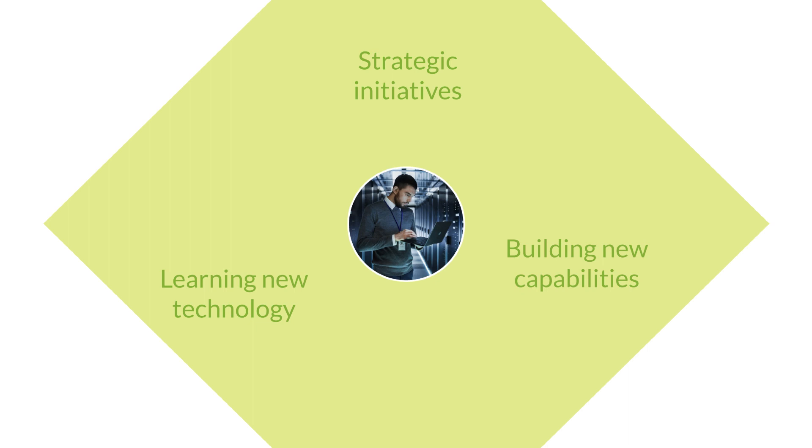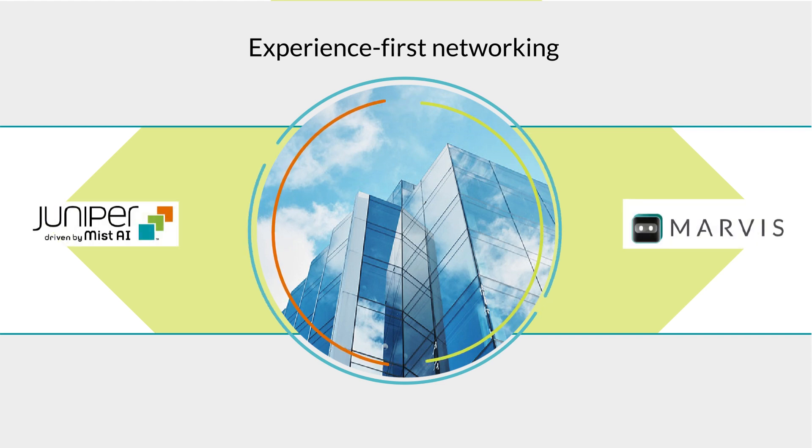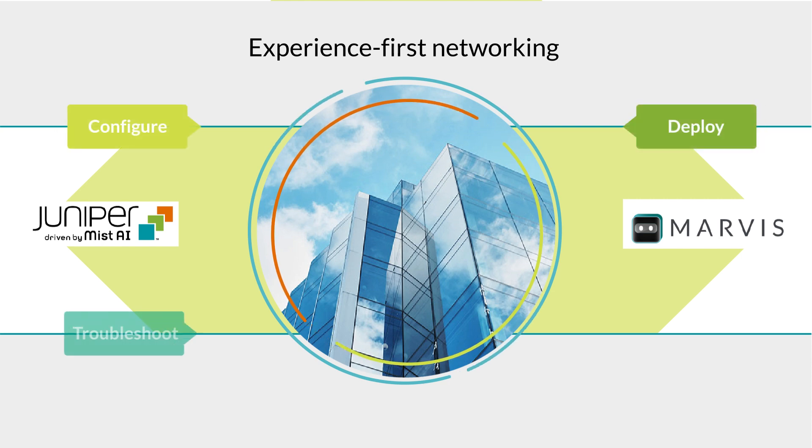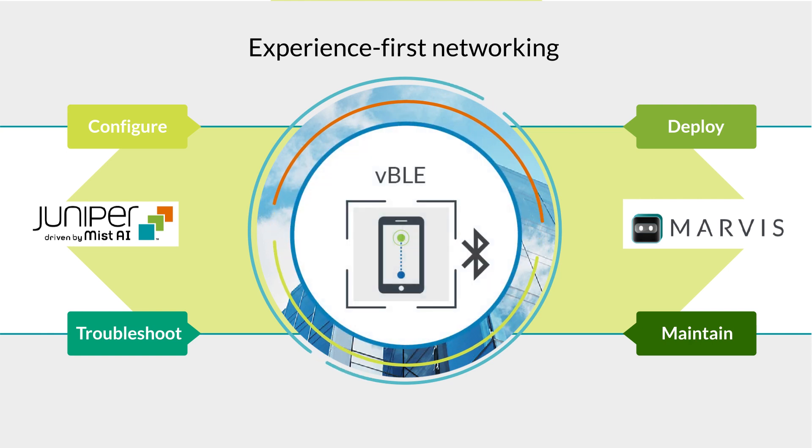Juniper Partners are achieving this through our proven strategy of experience-first networking. We've made many strategic developments and acquisitions to make this possible. Through artificial intelligence and automation, we're drastically improving how network operators configure, deploy, troubleshoot, and maintain the network, as well as add capabilities such as location-based services that improve safety and security.